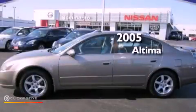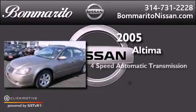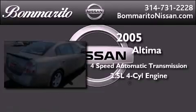This is a 2005 Nissan Altima. This vehicle has seating for five adults and an inline four-cylinder engine.